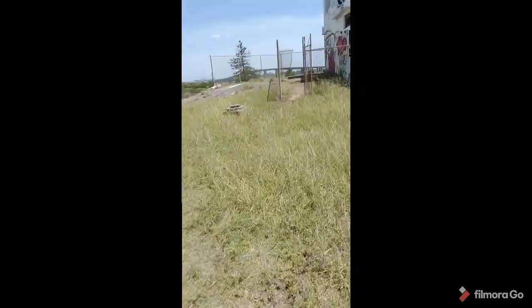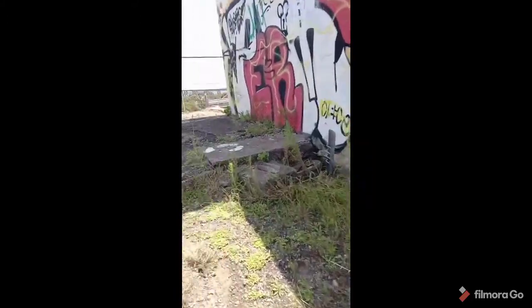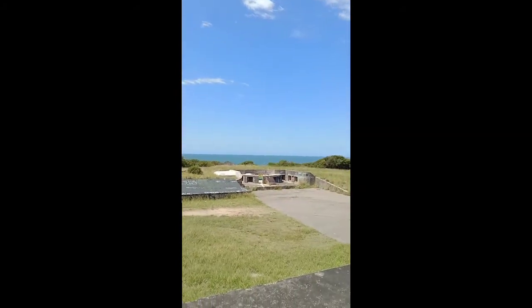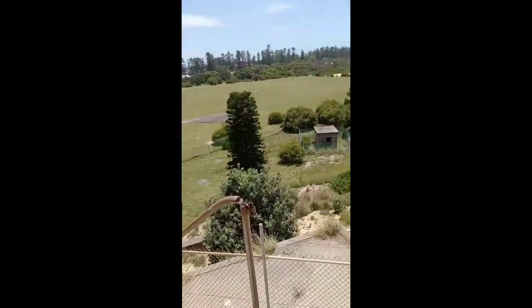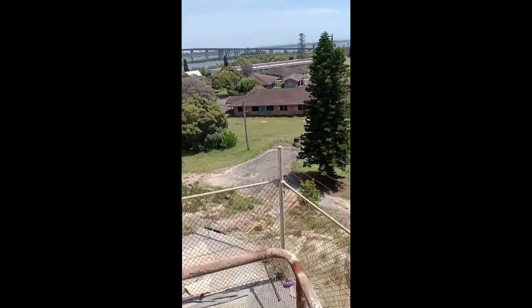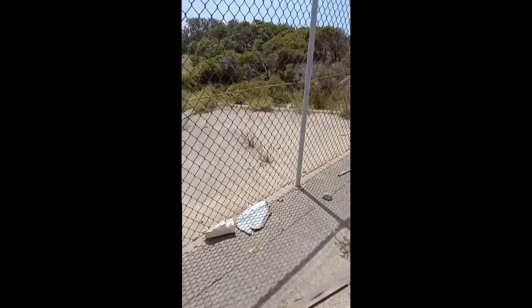Looks like this one's open as well. We've got time to go on one more. There's one more up there. There it is — the stairs are sketchy.